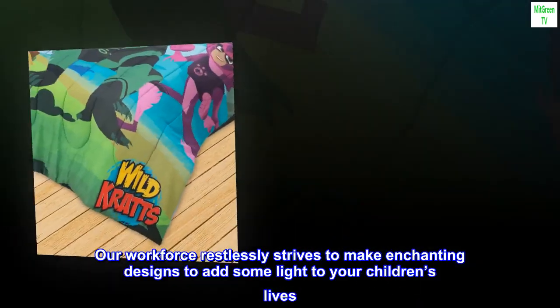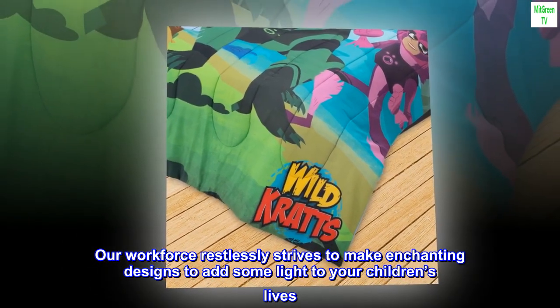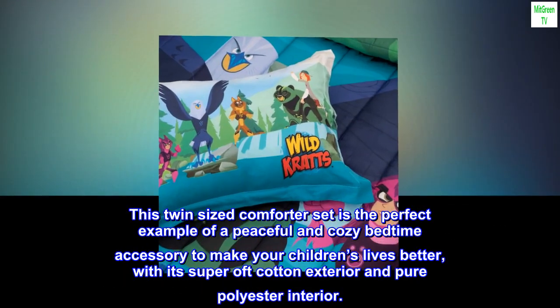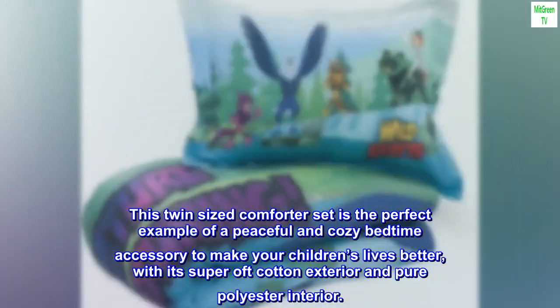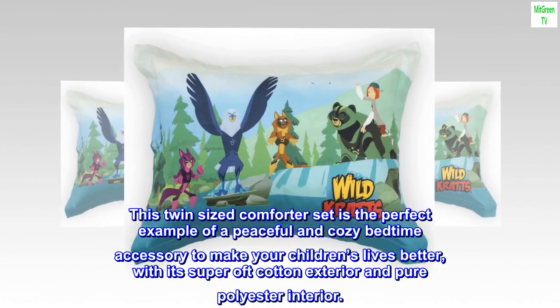Our workforce restlessly strives to make enchanting designs to add some light to your children's lives. This twin-sized comforter set is the perfect example of a peaceful and cozy bedtime accessory to make your children's lives better, with its super-soft cotton exterior and pure polyester interior.